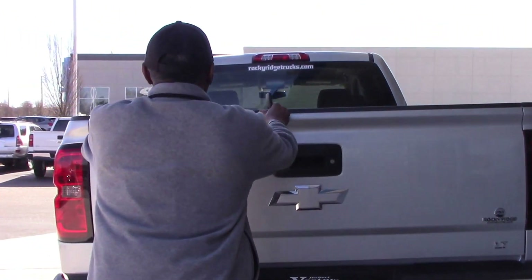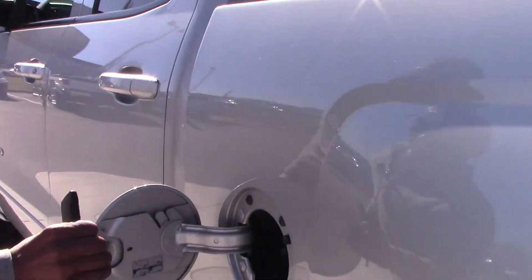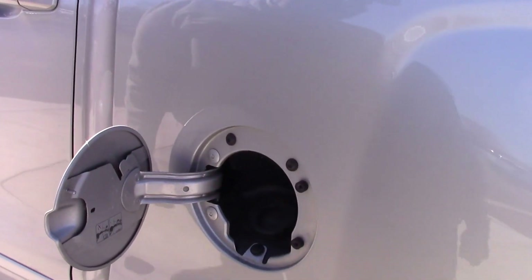Lift your back up — and we don't even have to have a gas cap anymore.